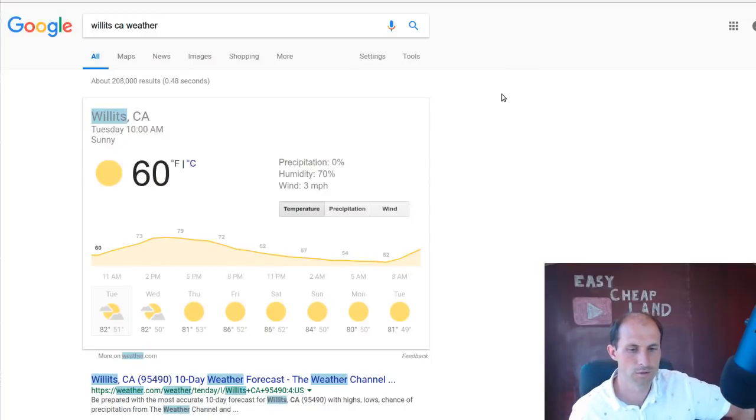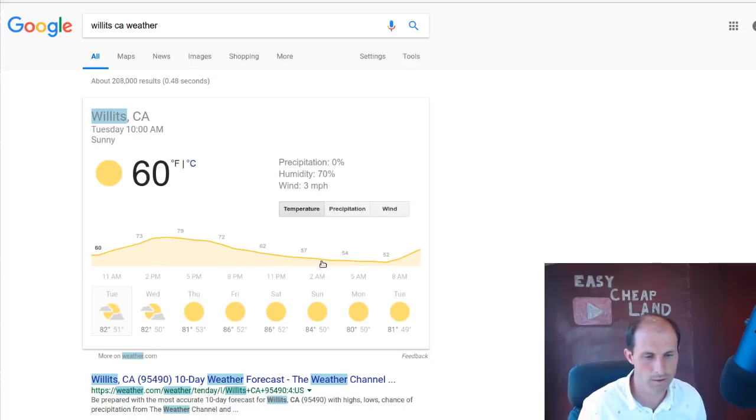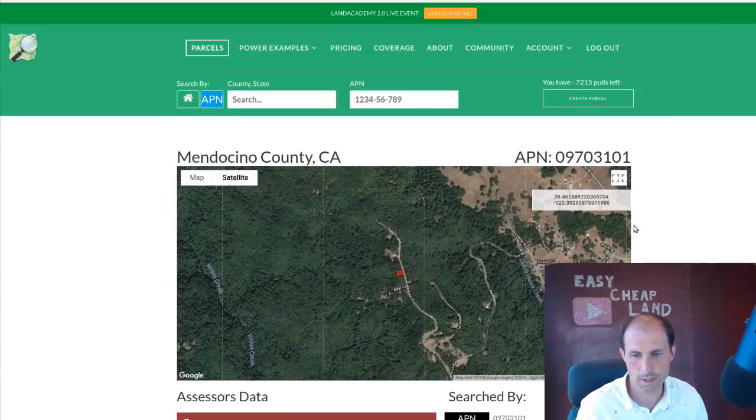I pulled up the weather there in Willits, which is a local town next to it. Right now it's almost 11 in the morning and it's 60 degrees, looks like it's going to get up to 79 before the day turns over. It gets cooler at night — it's in the 50s at night, and this is in August. Right now they don't have a fire problem. A couple weeks ago some of the roads between San Francisco and here were closed for fire, but right now they're smooth sailing. You can go look at the property.